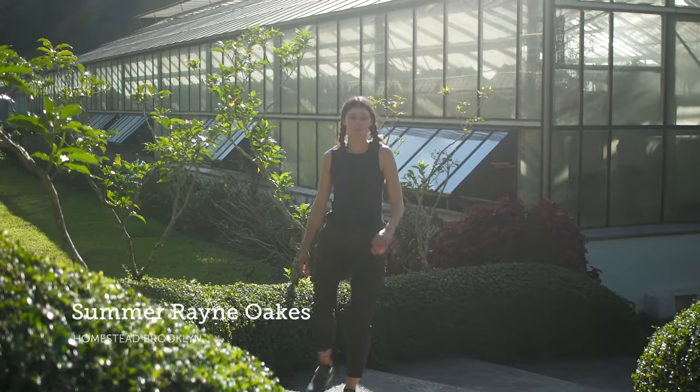Hey guys, I'm in Thailand at the Queen's Botanic Gardens and I'm going to be meeting up with Dr. Pia Kasset to see what they have growing in their tropical greenhouse. So let's go see what they have inside.